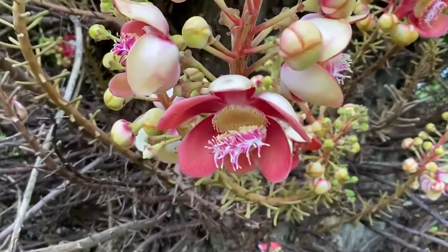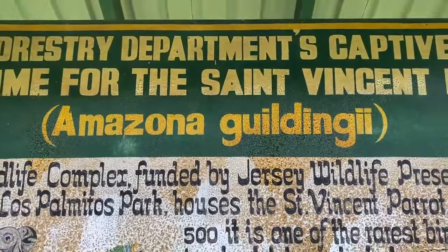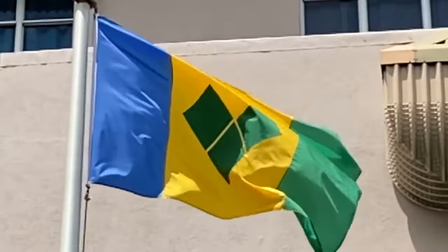Here you will also be able to see up close the colorful St. Vincent parrot, the Amazona guildingii. It is actually the island's national bird and the inspiration for the flag's colors. It was such a lovely experience.